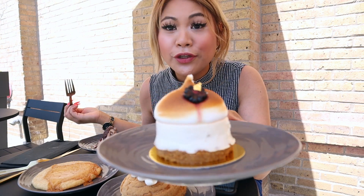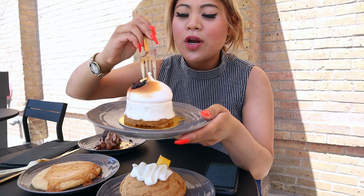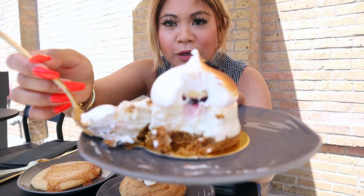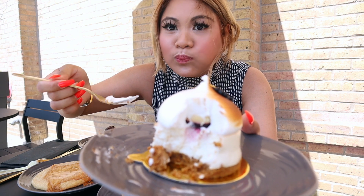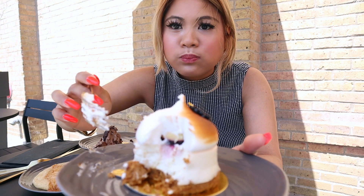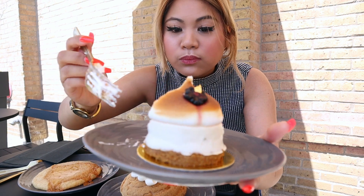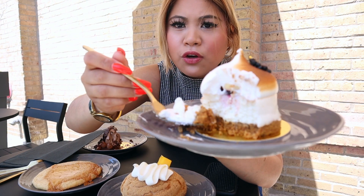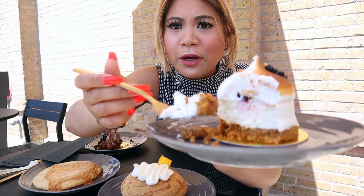This one looks really good — I totally forgot what this is, but we're gonna try it. It's like a mousse on top, and blueberry inside. It's really soft and light — this is like marshmallow. That is so good! It's like layers of cheesecake, graham crackers, and marshmallow, with blueberry inside.